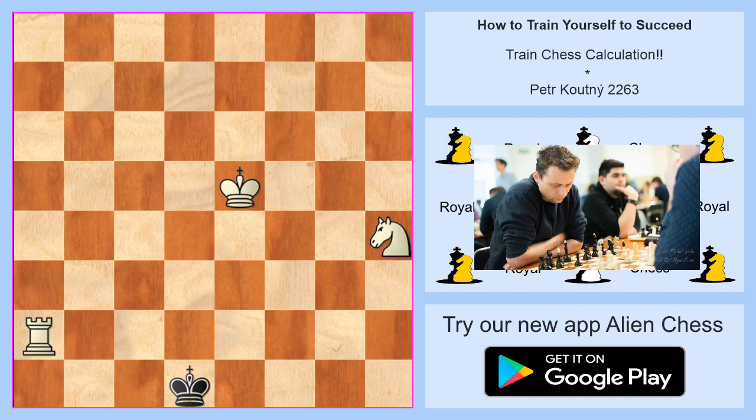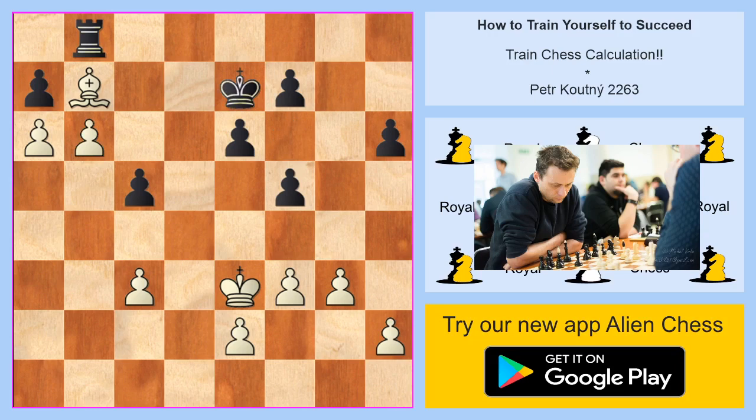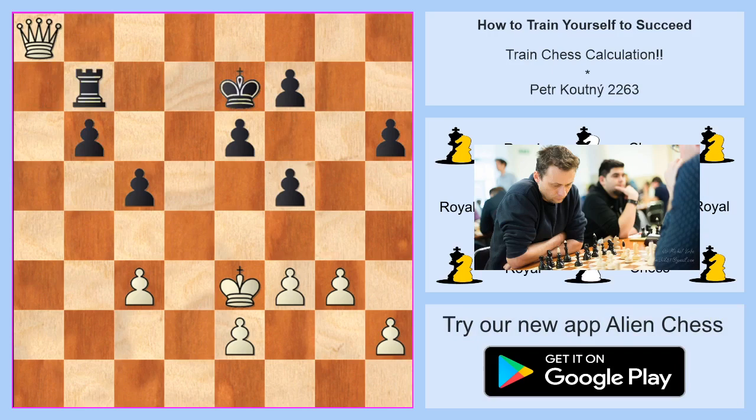Variation number three: white on move — not so easy, so take some time. The winning move is to take the knight on c5, because these two pawns are monsters and they will win the game for white. Black takes with the pawn, and the beautiful follow-up move is b7, which nobody can stop — white plays b7 and a7 and wins.